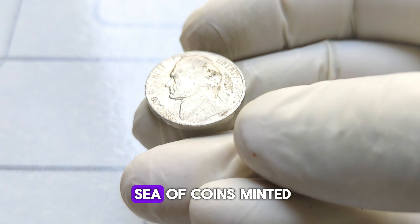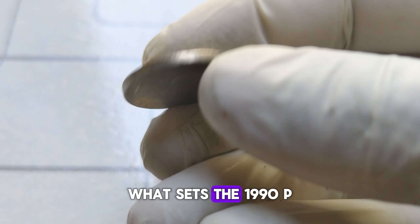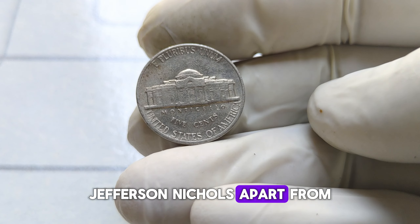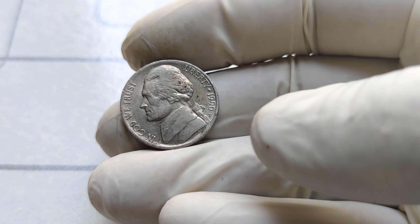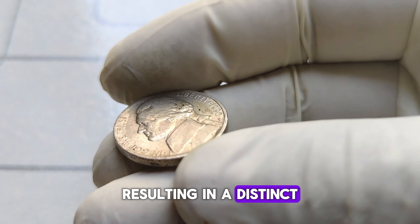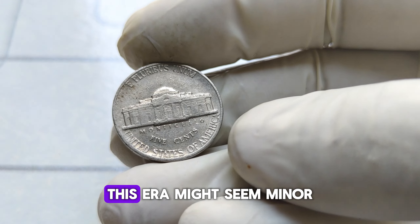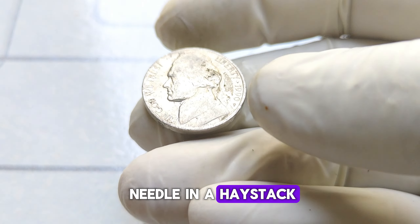However, among the vast sea of coins minted, there was a rare and valuable anomaly. What sets the 1990 P Jefferson nickel apart from its counterparts is a subtle error that occurred during the minting process. Some of these coins were struck with a double-die obverse, resulting in a distinct doubling of the image of Thomas Jefferson's profile. This error might seem minor, but to collectors, it's like finding a needle in a haystack.